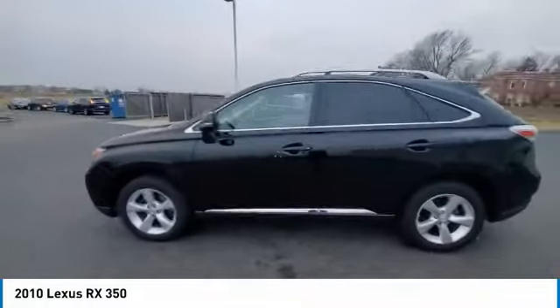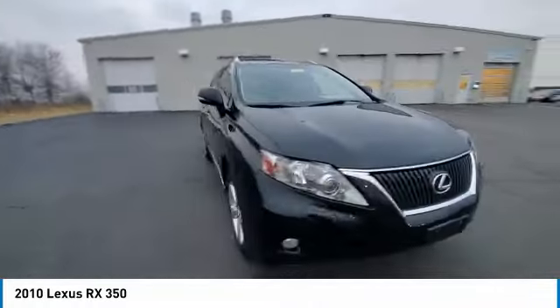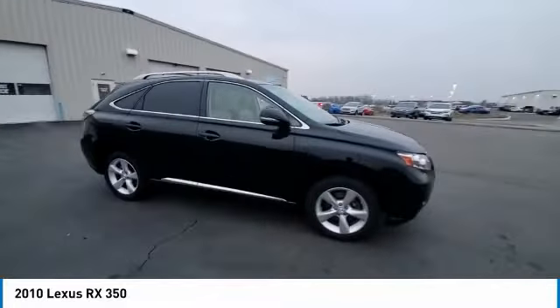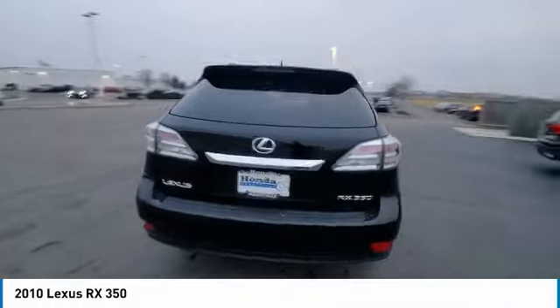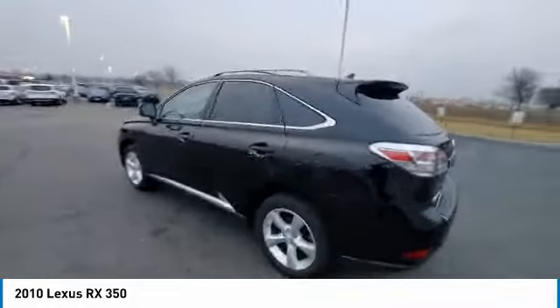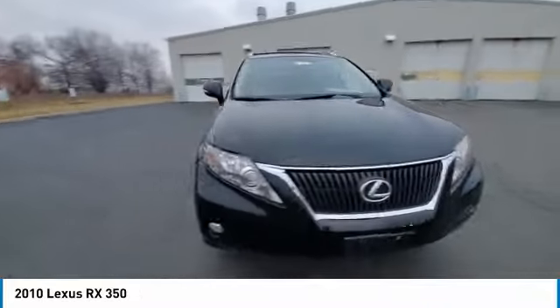This vehicle has less than 95,000 miles. Here are some of this vehicle's great options: electronic stability control, brake assist, traction control, remote keyless entry, fog lights, four-wheel disc brakes, speed control, rear window defroster, Bluetooth, security system.